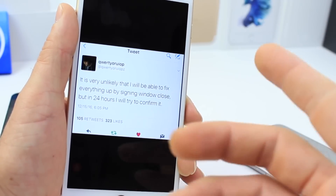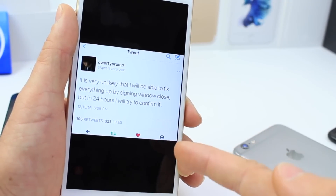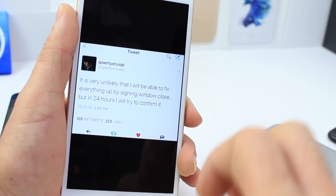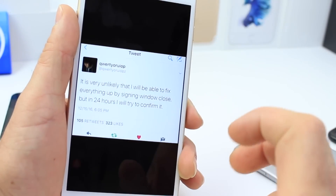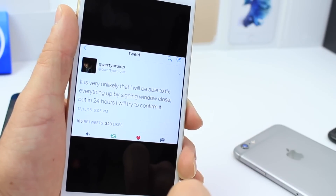He also tweeted that it is very unlikely he will be able to fix everything up before the signing window closes, but in 24 hours he will try to confirm it. What I took from this tweet is that he's going to try to put a jailbreak together before the iOS 10.1.1 window closes.